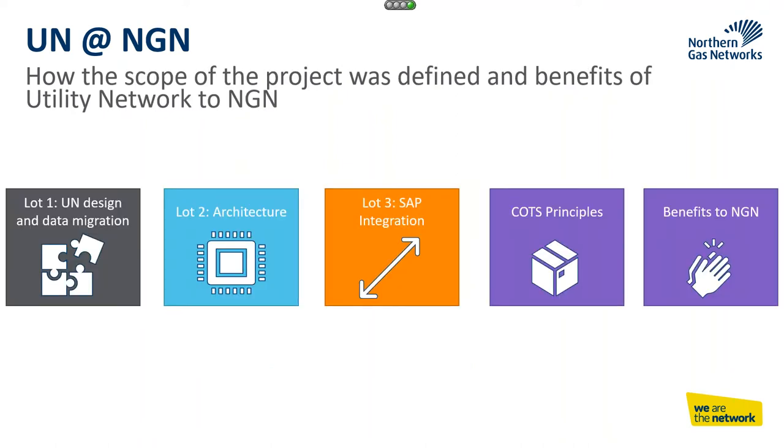In terms of the project scope, we brought the project down into three different lots. Lot number one was around the UN design and the data migration. Lot two was around the architecture. And lot three was around the integration to SAP S4 HANA. Lot number one was all around the data design for the UN model.